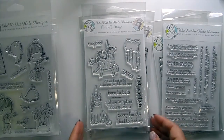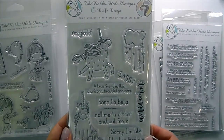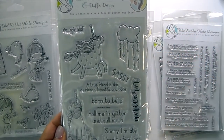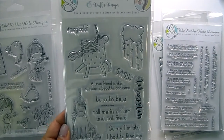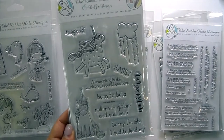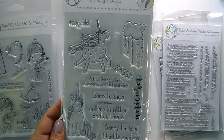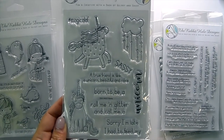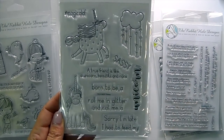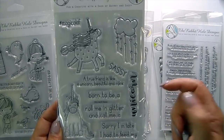Then we have Sassy — we've got some unicorns, a cute little cloud with little hearts dangling down, and the sentiments include hashtag Magical AF, 'A True Friend Is Like a Unicorn — Beautiful and Rare,' 'Born to Be a Unicorn,' 'Roll Me in Glitter and Call Me a Unicorn,' and 'Sorry I'm Late, I Had to Feed My Unicorn.' Super fun.